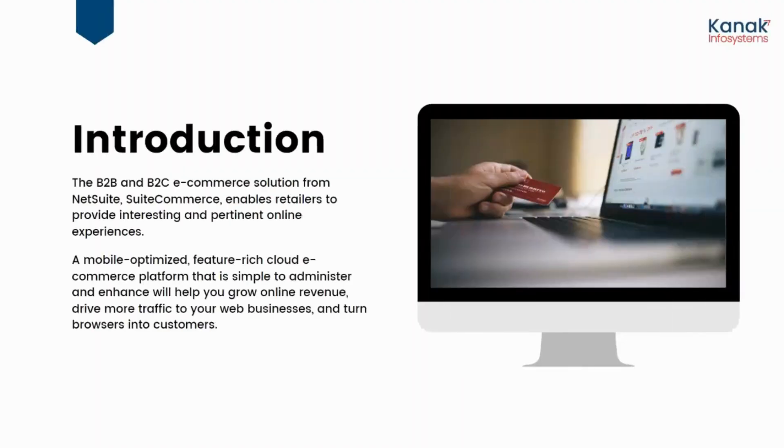SuiteCommerce is an e-commerce solution provided by NetSuite, one of the leading ERP services, and it enables retailers to provide interesting and pertinent online experiences. It is a mobile-optimized, feature-rich cloud e-commerce platform which is very simple to administer, and it will definitely help you enhance and grow your online revenue and your web businesses.